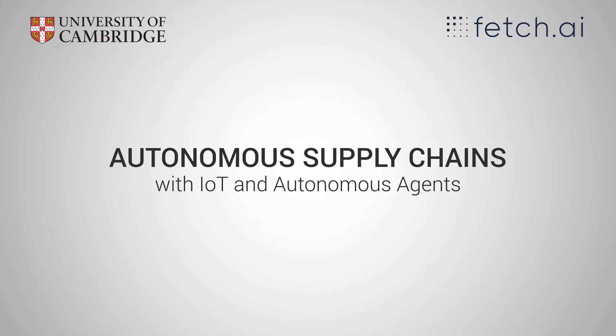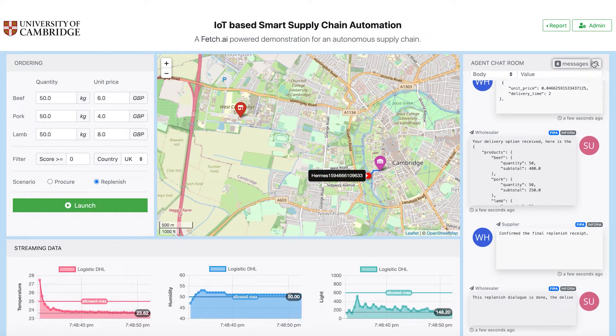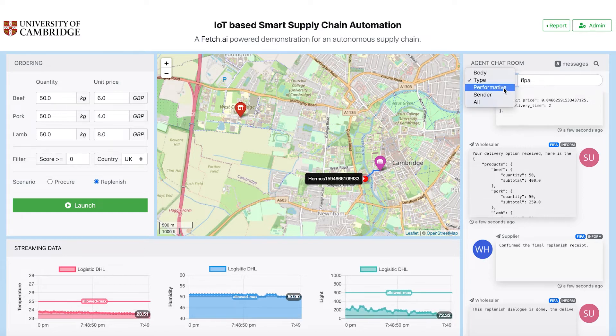In this demo, we demonstrate the feasibility of autonomous supply chain formation and tracking using a combination of multi-agent systems and the Internet of Things. The scenario showcases a perishable food product supply chain.